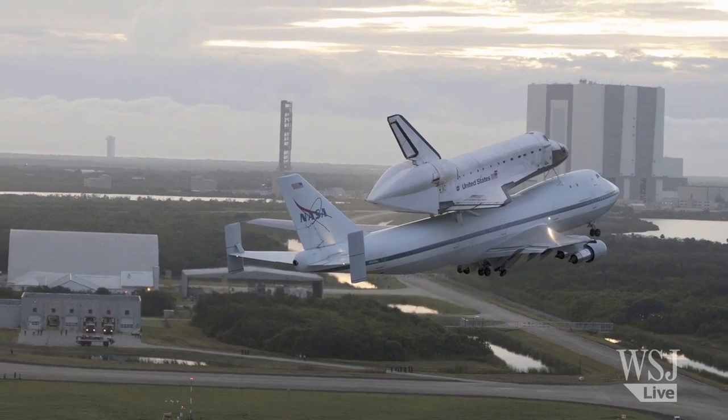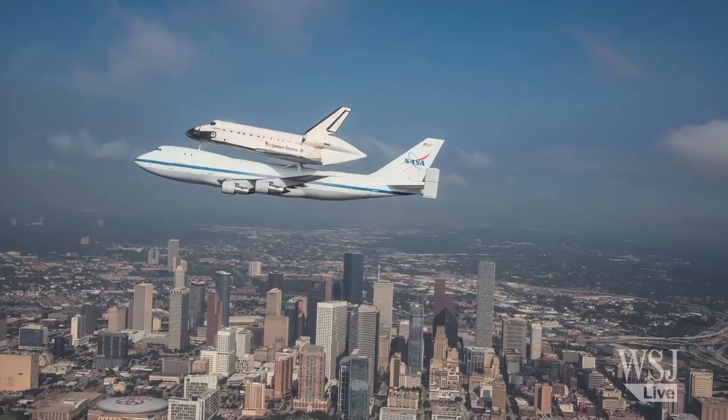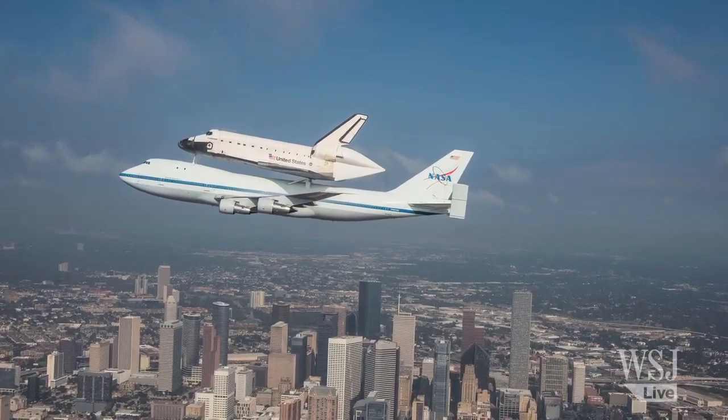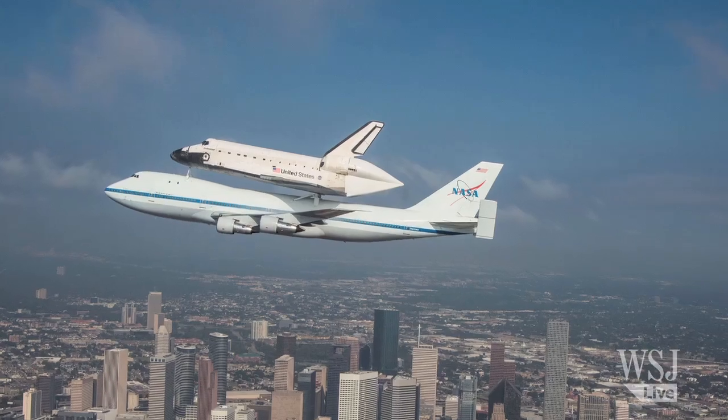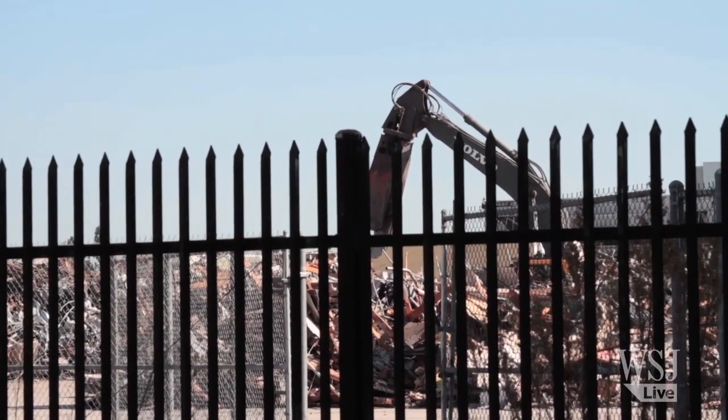Twenty years later, it's headed back to Southern California to a retirement home in Los Angeles at the California Science Center. But even as the region rolls out the red carpet for Endeavor, its birthplace is being leveled. It's an artifact that is coming to our community that's going to be here in Los Angeles. But the artifact is not the story.